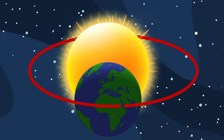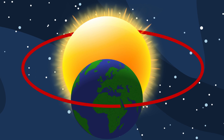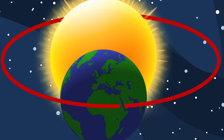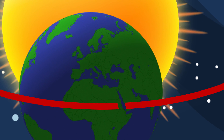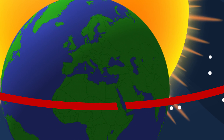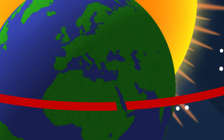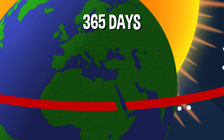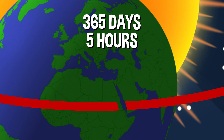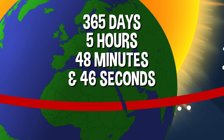But there's a tiny problem with our nearly flawless calendar. It turns out the Earth takes just a little bit longer than 365 days to travel all the way around the sun. More accurate measurements show that it actually takes Earth exactly 365 days, 5 hours, 48 minutes, and 46 seconds to complete a solar year.